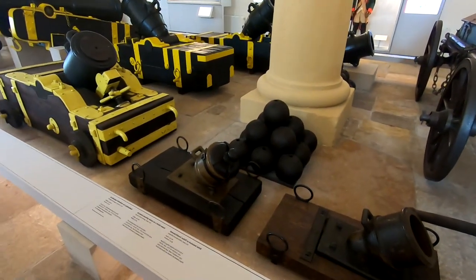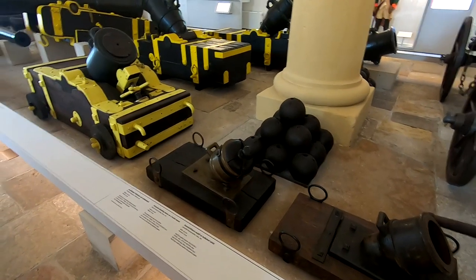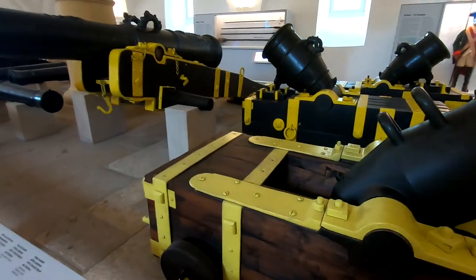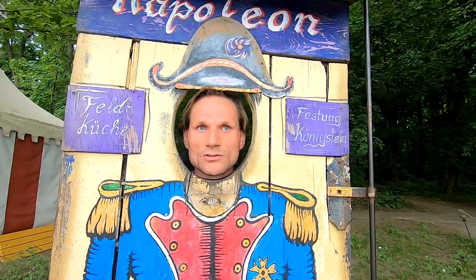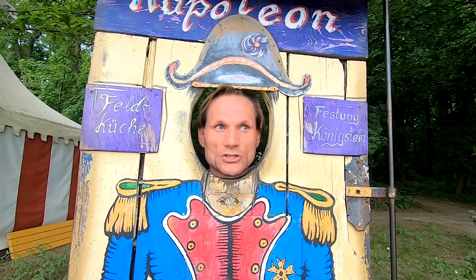Ядра отливались в специальных формах. Это, получается, мортиры? По-английски mortar. Они недалеко стреляют. Что тебе больше понравилось — колодец или военная техника? Мне понравился колодец. Все эти старинные пушки — а тут ещё музей современного оружия, там тоже атомные бомбы есть, всякие современные автоматические пушки. Мне больше всего понравились виды.